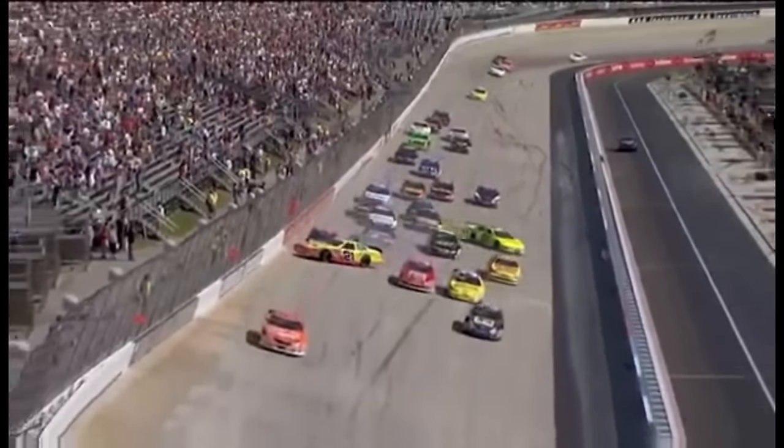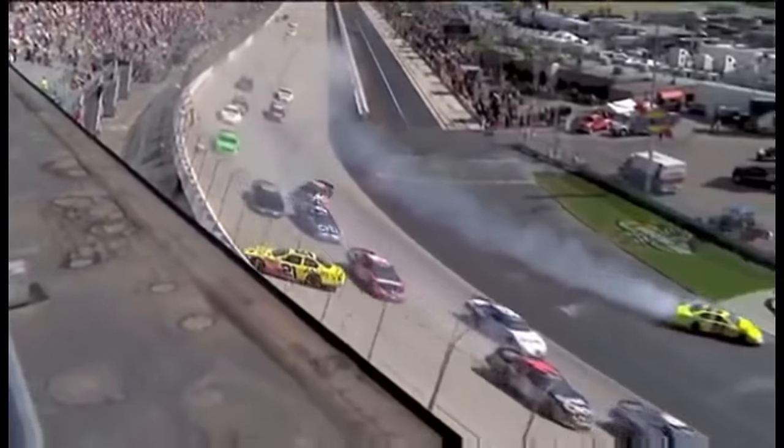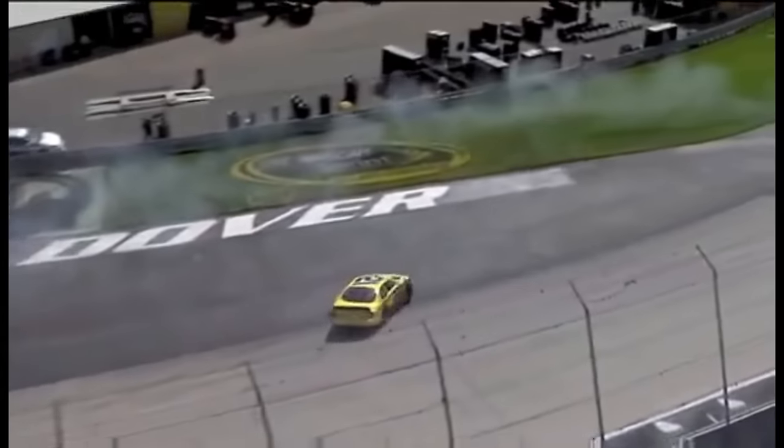Casey Mears, just wrong place at the wrong time. Paul Menard takes a hard lick, another hard lick from the 99. I introduced it as the 20 of Denny — it was actually Casey Mears.